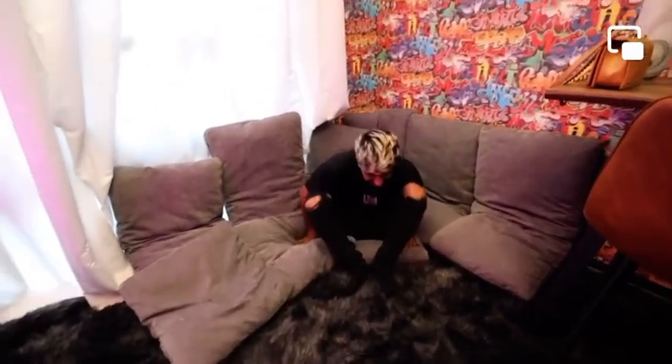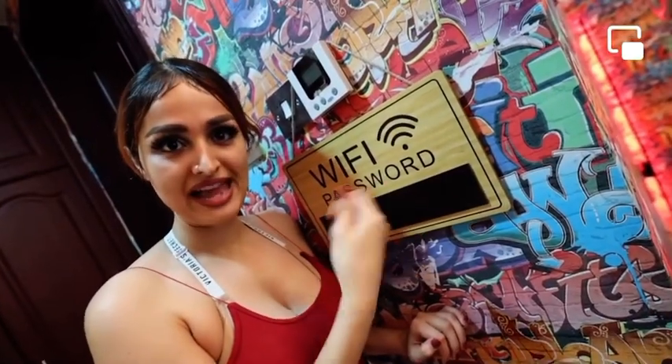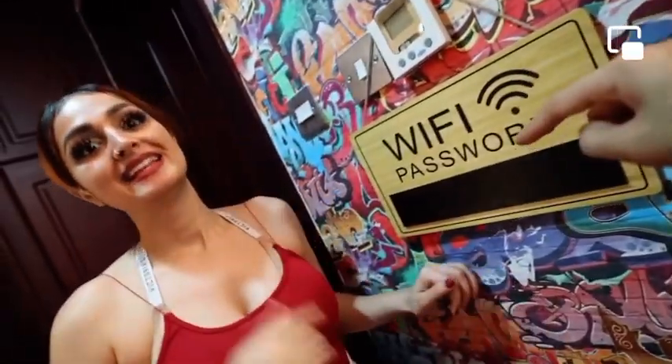My sister designed this, guys. This is meant for the sofa. When you enter the room, the first thing you need as a gamer is the password. You need to use the neon lights, the blue light, and then you see it — it's a secret password.